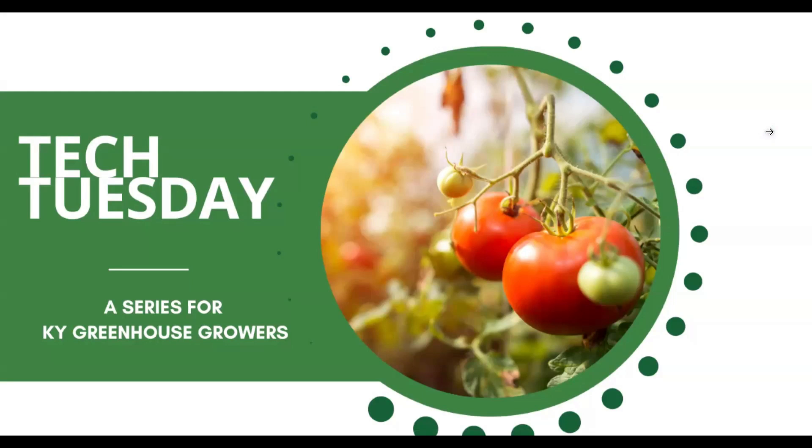Hello everyone, I am Dani Zwischenberger with the Kentucky Horticulture Council and I'd like to welcome you to another Tech Tuesday. If you are new to Tech Tuesday, this is a series of educational tools meant to support high tunnel and greenhouse producers across the state and any growers interested in season extension in general.